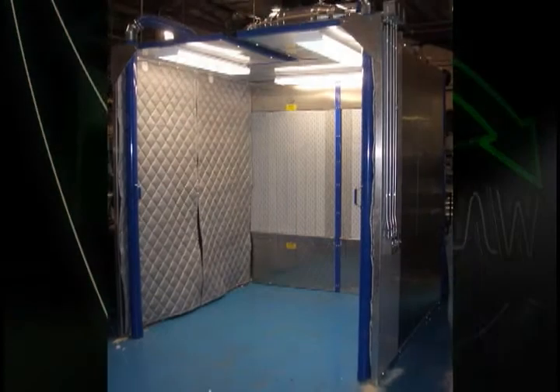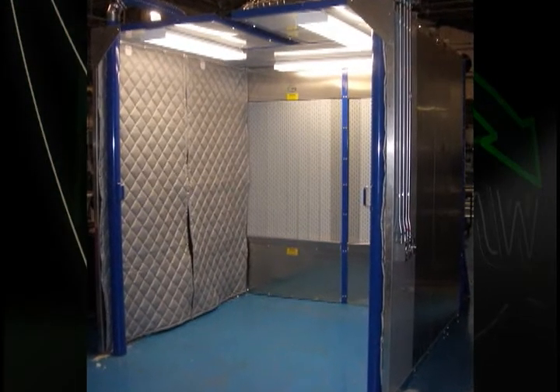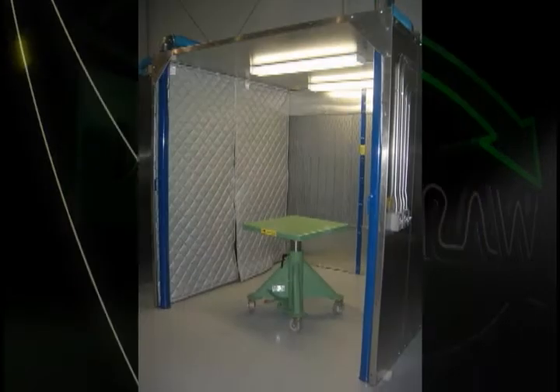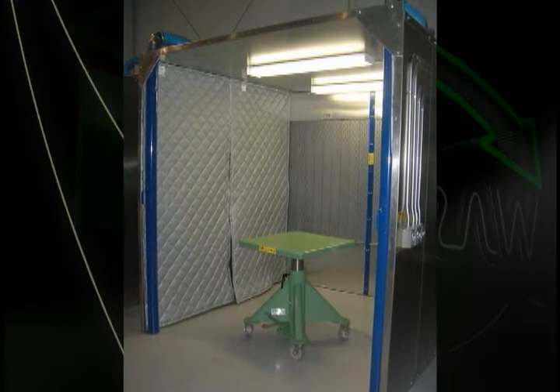Walk-in clean air stations are three-sided rooms with a ceiling. Typically customers will use these to work on very large parts that do not lend themselves to a work surface. Their modular design makes them easy to expand or contract in size based on customer needs.